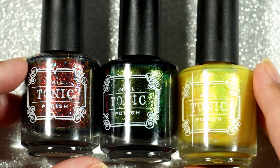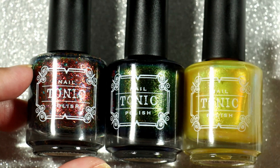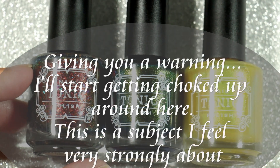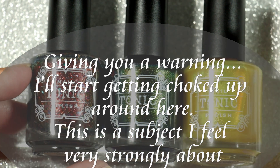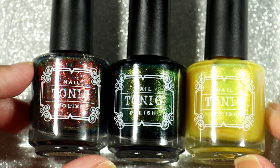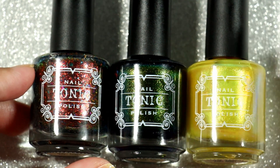I wanted to let you guys know LaTanya actually reached out to me herself for me to swatch these polishes. I am really honored and thankful that she chose me. I really love this donation trio. I love the meaning behind it.